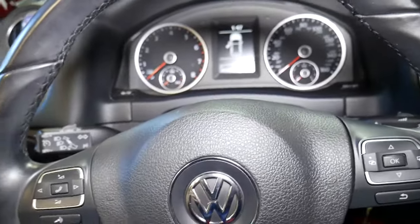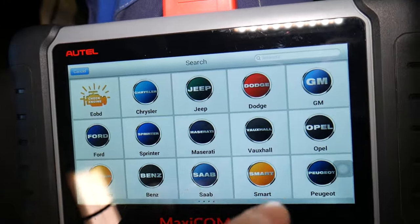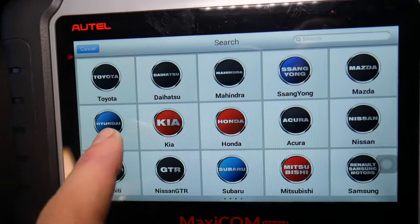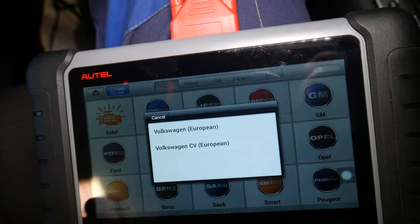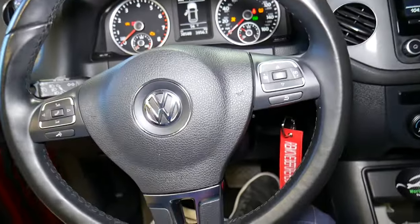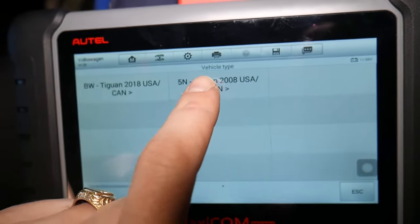You'll hear an audible sound from the computer confirming communication. Next, turn the ignition on — do not start the car. Then open the computer software. This scanner works on pretty much any car. We click auto-detect and it's going to detect the vehicle on its own, telling us exactly which vehicle we have. Meanwhile, the airbag light stays on no matter what.